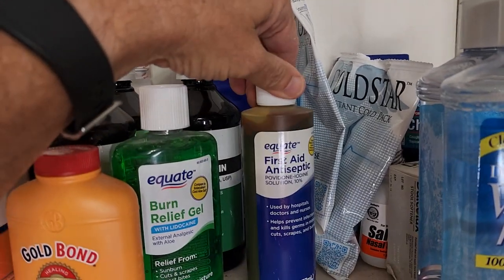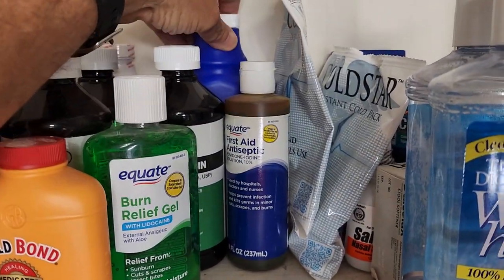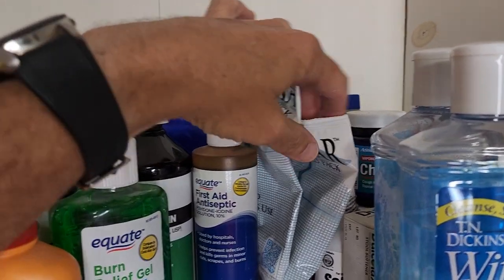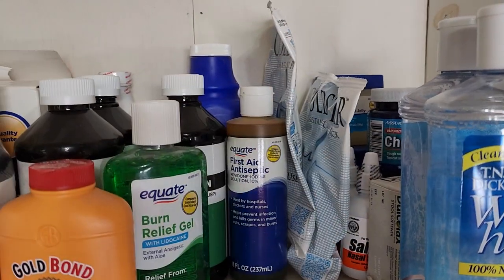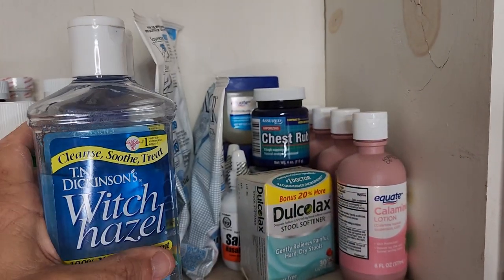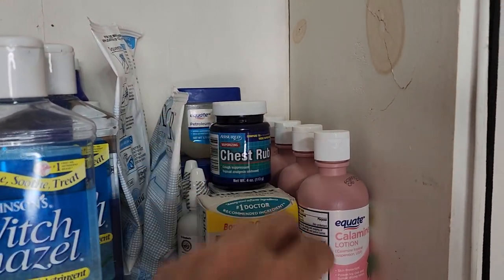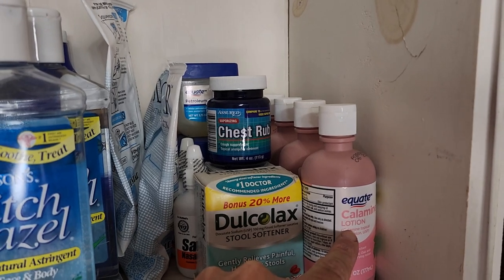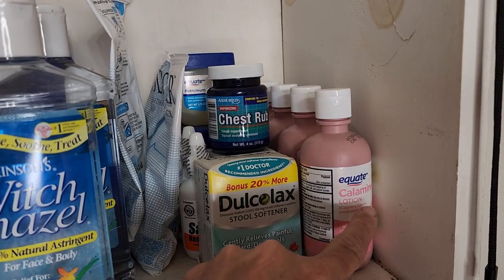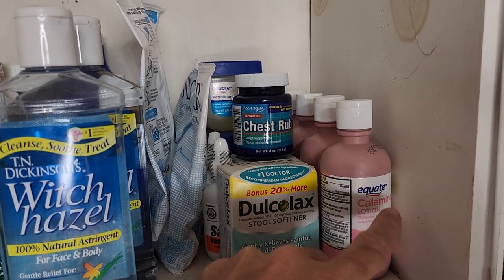We got some Betadine solution here for wounds, some Milk of Magnesia back there, and a couple of cold packs — I should have more of these. A couple of bottles of Witch Hazel. We have some Calamine lotion as well, four bottles of that. Because if you're going to be outside quite a bit and dealing with wood or cutting wood, you need some lotion to protect you if you get bites or anything of that nature.